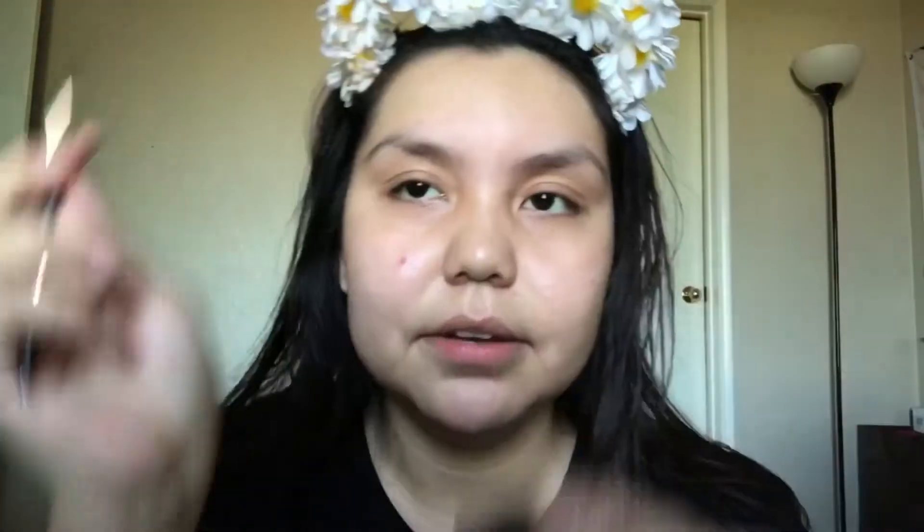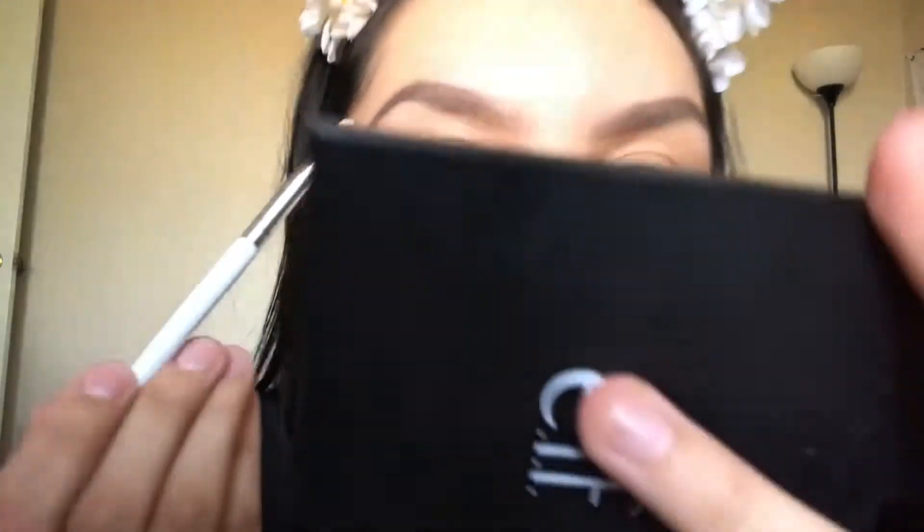Now for my brows. What I usually like to do is use my ELF contour palette — the black banana shade — and I conceal the bottom of the brow. I do not do the top; I usually use foundation for that part. Then you grab a flat eyeliner brush from ELF — it's very handy.